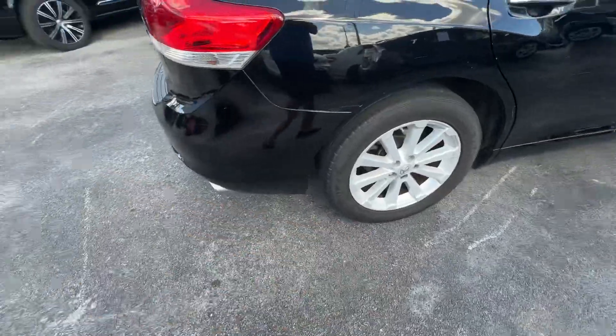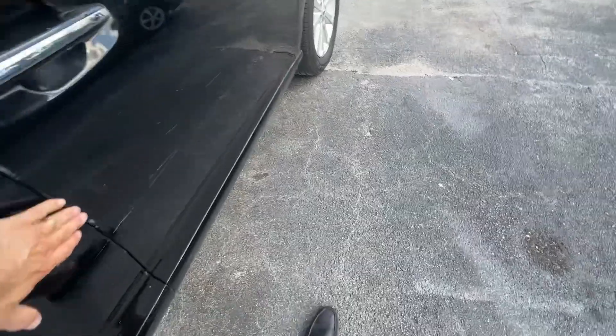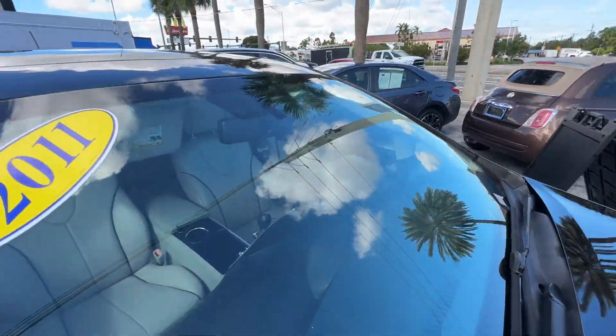Passenger side looks good. Couple little scuffs here and there. Needs a really good detail with a buff because a lot of this little superficial stuff will come out — it's not deep at all. Glass looks good. No chips, no stars, no bursts, no cracks.